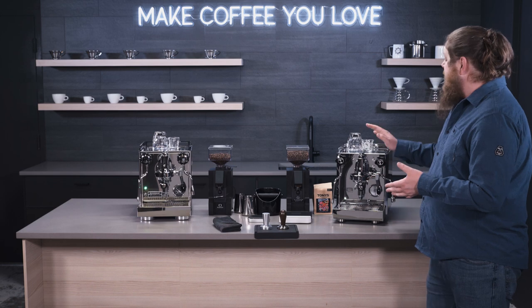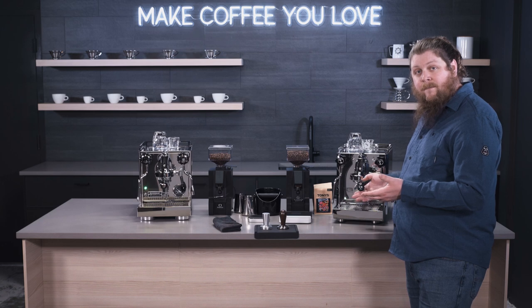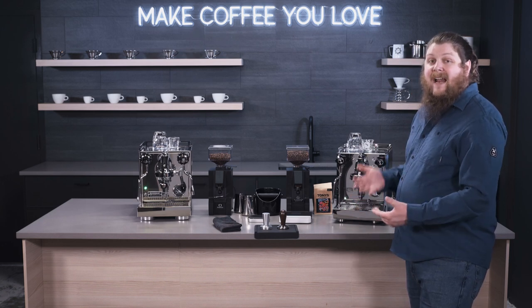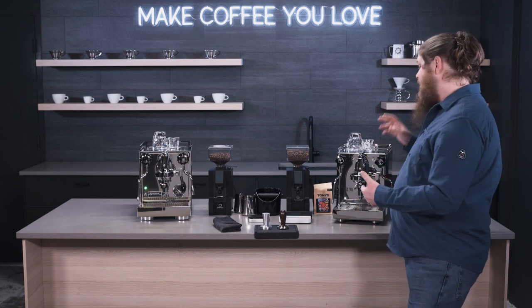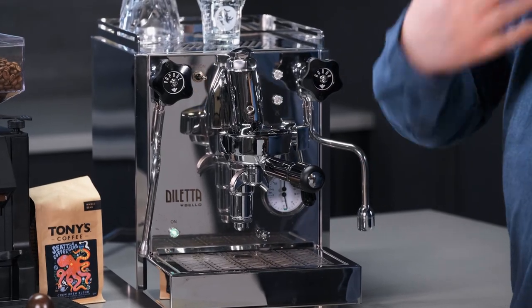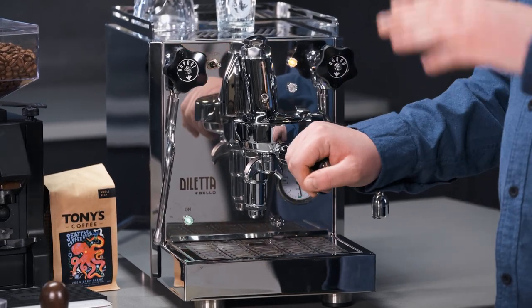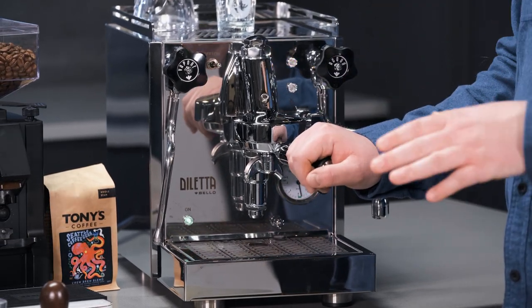These are both also E61 grouphead machines, which means they have heated groups that also heat the portafilter. This is a really nice feature that improves temperature consistency from the boiler, through the group, through the portafilter, through the coffee itself — the most important part — and then into your cup.